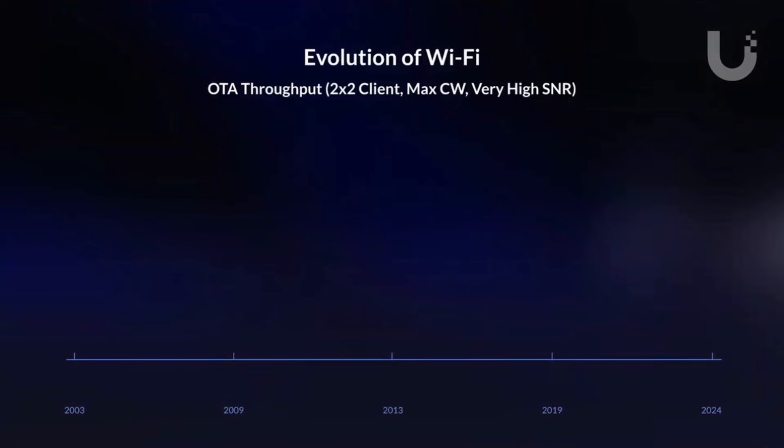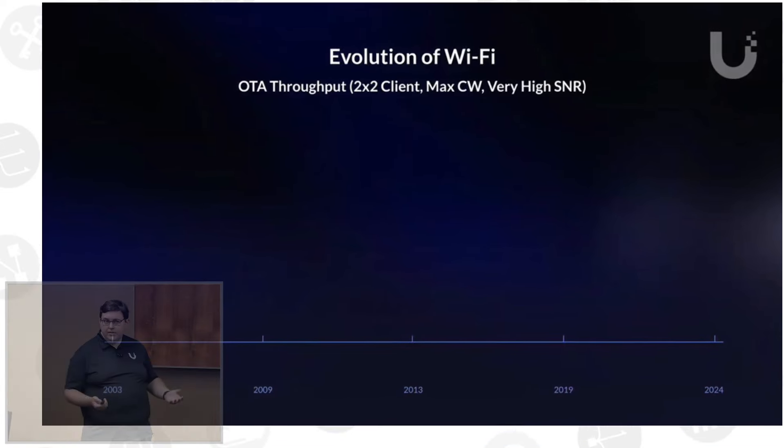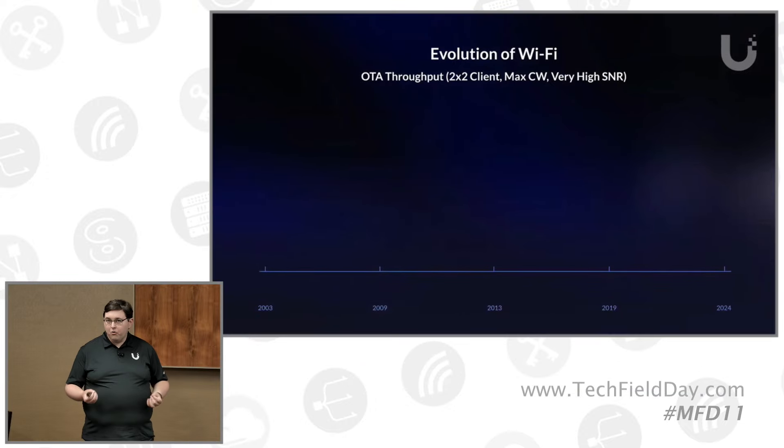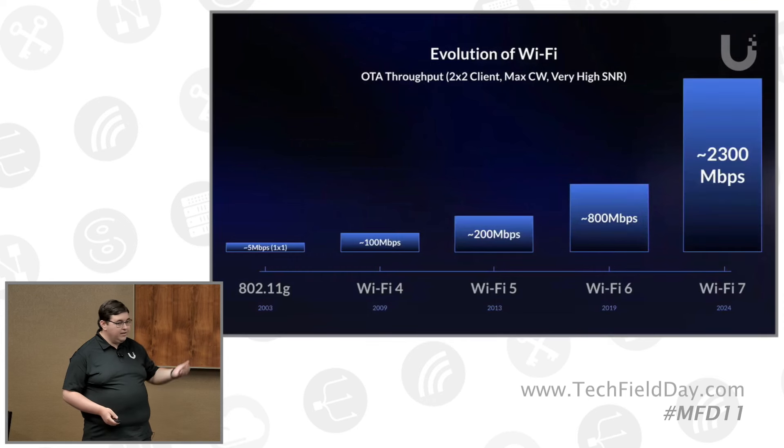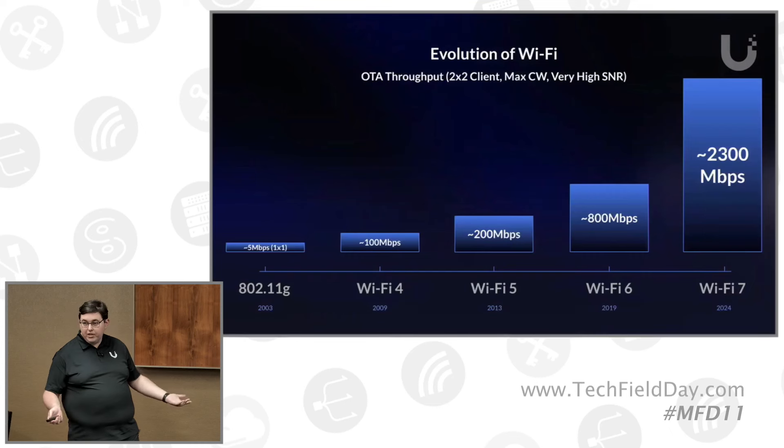Wi-Fi 7 is a pretty cool evolution. Just bench testing stuff, playing with things at home as a home user, trying to get that max throughput on the marketing numbers. It's fun to be able to lay out all my clients, get out my Intel BE200 laptop, and get 2300 megabits over the air with a real client.